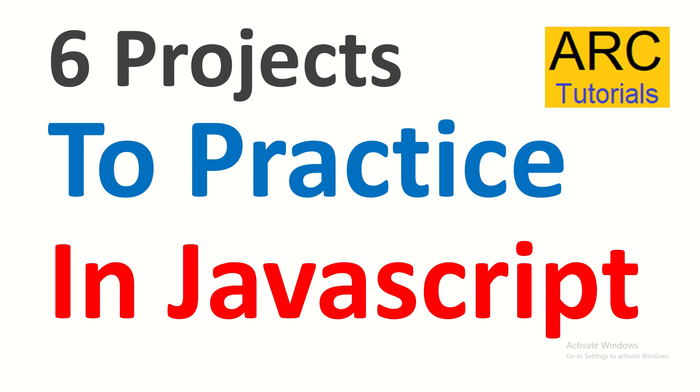Hi friends, welcome back to ARK Tutorials. One common thing that I keep getting in emails and in the comment section is: how do we improve our coding skills? What projects should we put in our resume to make it more highlighted? What are the real-time small applications that we can develop while practicing JavaScript or any other JS framework? So here I am bringing you six projects that you can practice while learning JavaScript, React, or Angular.